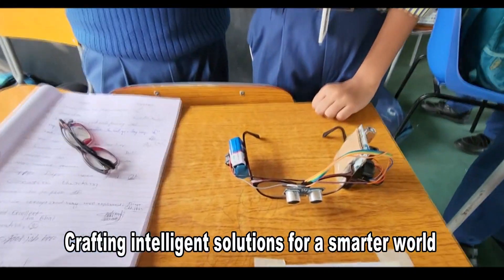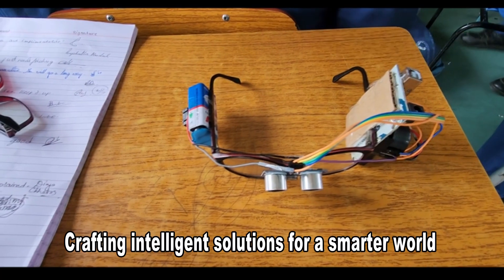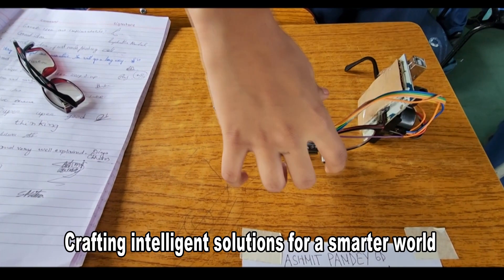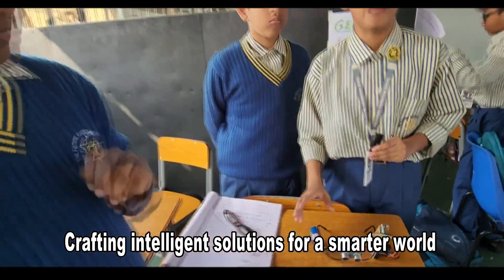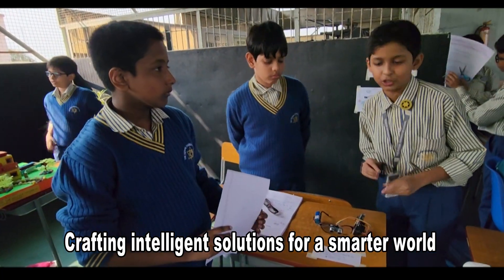This is a glasses for blind people which can totally change their way of living. We have used an ultrasonic distance sensor — there are two holes from where sound waves go. When an obstacle is within 50 centimeters, it alerts the user, making life easier for blind people. We will now give a demonstration of our project.